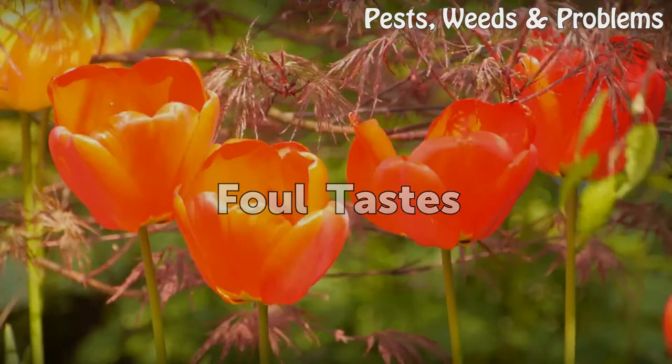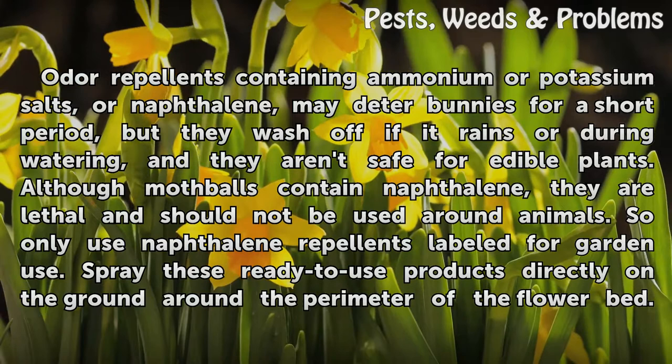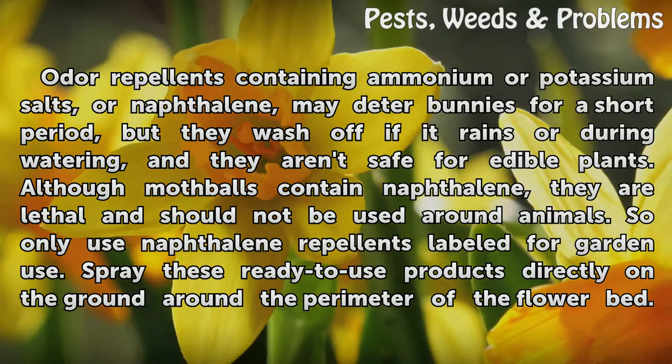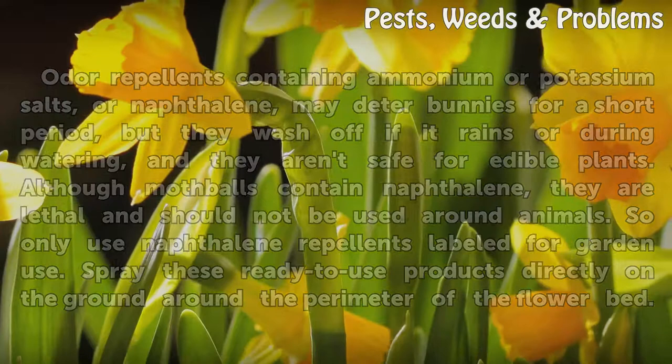Foul Tastes. Odor repellents containing ammonium or potassium salts, or naphthalene, may deter bunnies for a short period, but they wash off if it rains or during watering, and they aren't safe for edible plants. Although mothballs contain naphthalene, they are lethal and should not be used around animals, so only use naphthalene repellents labeled for garden use. Spray these ready-to-use products directly on the ground around the perimeter of the flower bed.